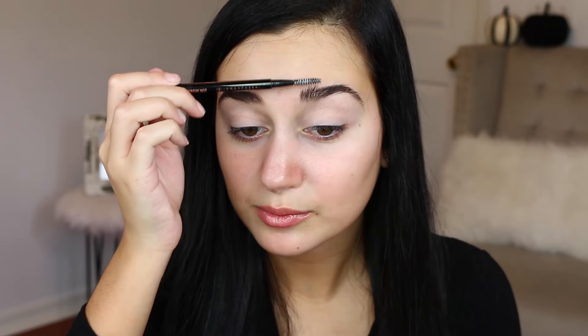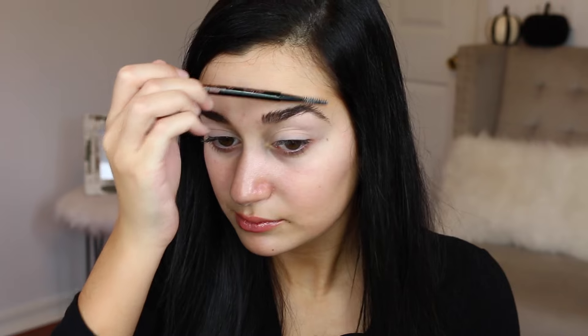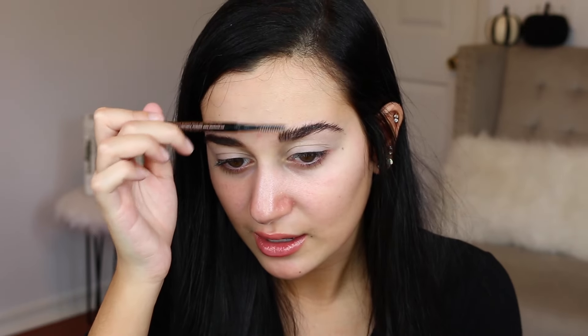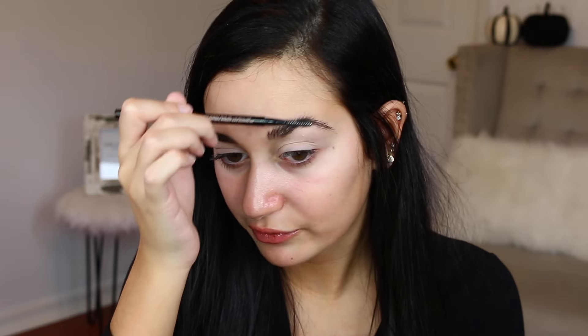The soap works as an eyebrow gel and it works really well for me — my eyebrows stay in place all day. I'm going to use my Mario Badescu spray to wet the spoolie instead of water. I heard it works better with a clear soap but this is the only bar I have. I'll brush through my brows with the spoolie — the good thing about soap brows is that you can brush your brows in any direction to make sparse areas look fuller without actually filling them in.